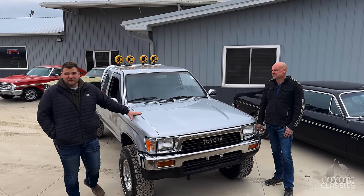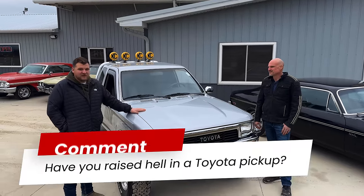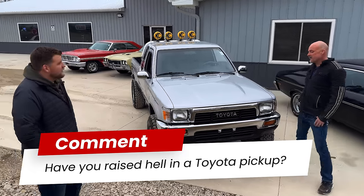I know Brand's had one. Everyone I talked to has been telling me they had one of these back in the day and had a lot of fun and got in a lot of trouble with them. So if you're watching on YouTube and you have a special memory with a 1989 Toyota pickup, comment down below and let us know.